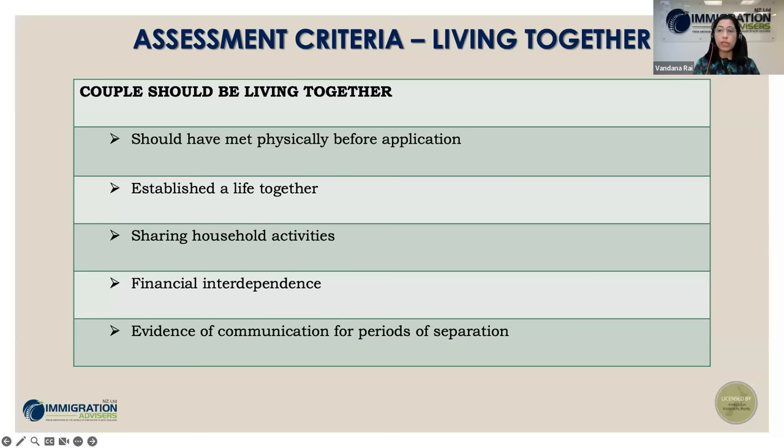I'll now hand over to Tanuwa who will take you through the entire process, explain what exactly is partnership, the eligibility, and the various options depending on your situation. Thanks, Vandana. Kia ora everybody. Welcome to this webinar. Vandana gave an amazing and encompassing overview of the partnership instructions, pain points, and reasons for decline. Now I will take you through the ABC of partnership instructions.